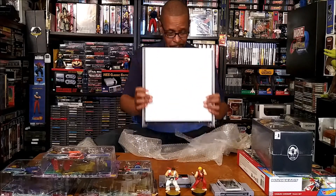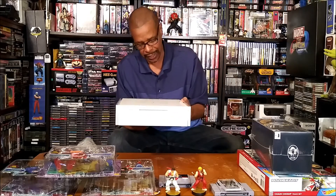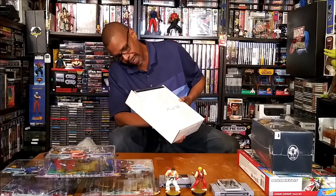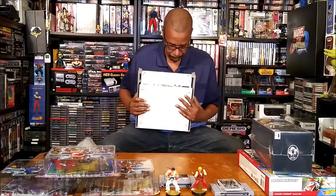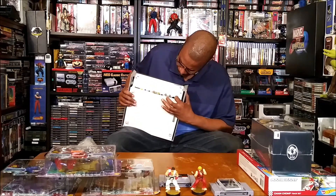This is the media center that only came out in Japan. It's basically a PS2 that allows you to record TV shows, burn videos and movies — it's a media center. You could incorporate all that and put it in your entertainment center. The controllers went in the back there, which wasn't too intuitive. And then there's all the outputs and inputs on the back.